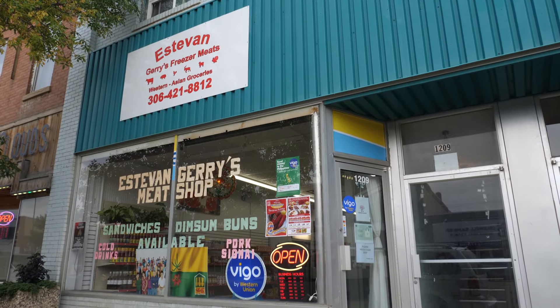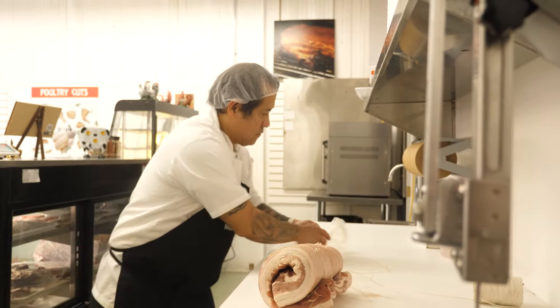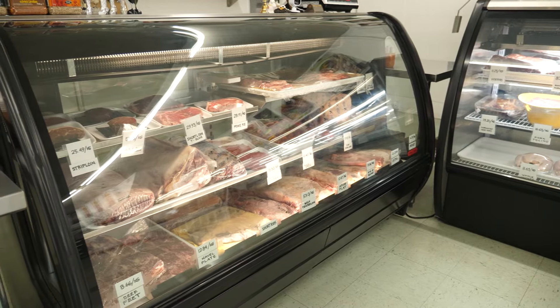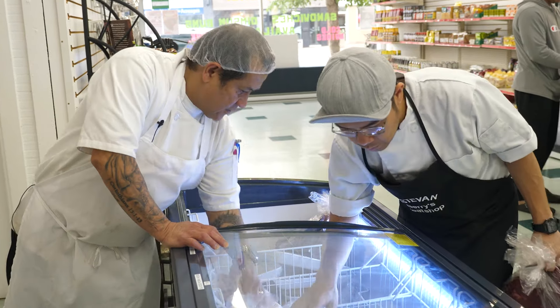My name is Edwin Recolasso, I'm from Esteban, and we're here at Esteban Jerry's Freezer Meats. Esteban Jerry's Freezer Meats offers fresh meats, deli sandwiches, fresh deli meats, and assorted frozen stuff.